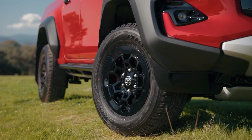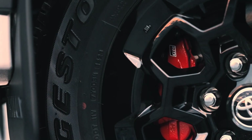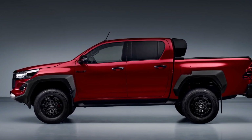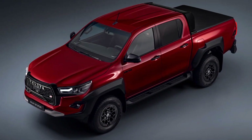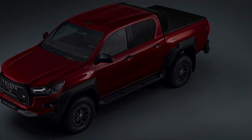So, is the Hilux GR Sport worth it? Well, that depends on what you're looking for. If you want a powerful, tough, and stylish ute that can handle any terrain, and you don't mind paying a premium for it, then the GR Sport might be the one for you. But if you want a more refined, economical, and modern ute, or if you're looking for a true performance ute like the Ranger Raptor, then you might want to look elsewhere.